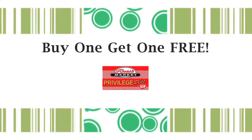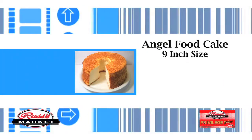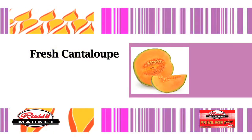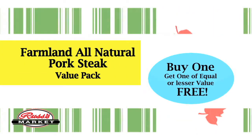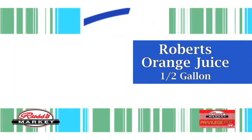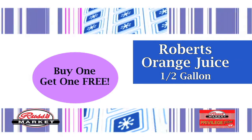The buy one, get one free sale is now at Russ's Market. Bring your Privilege Plus Card. Angel food cake from our bakery, 9-inch — buy one, get one free with card. Fresh cantaloupe in our produce department — buy one, get one free with card. Farmland all-natural pork steak value pack — buy one, get one of equal or lesser value free. Robert's Orange Juice, good and good for you, half gallon — buy one, get one free with your card.